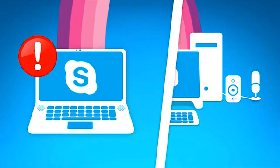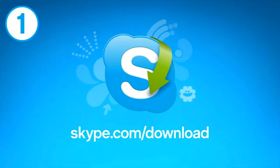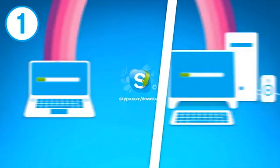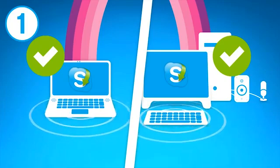So here's what you need to do. First, we're always making our echo cancellation technology smarter, so make sure you and your friend are both running the latest version of Skype.